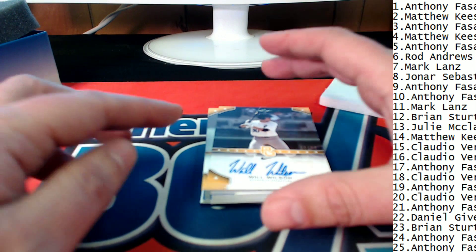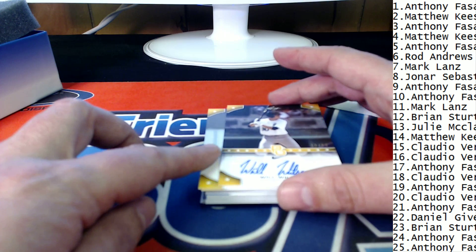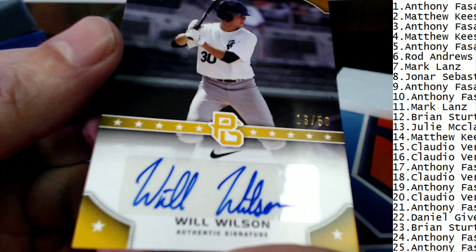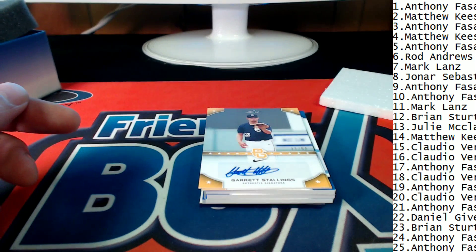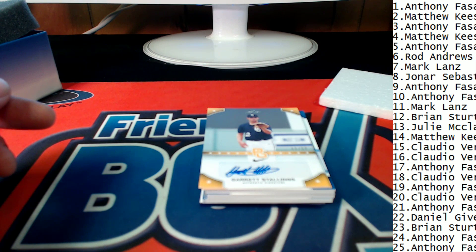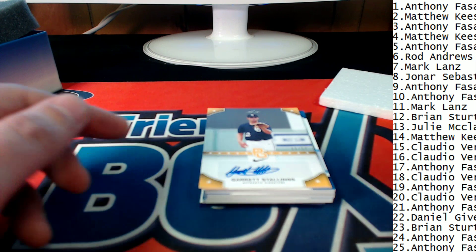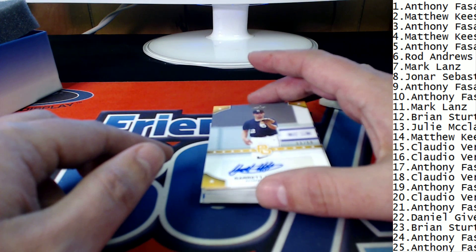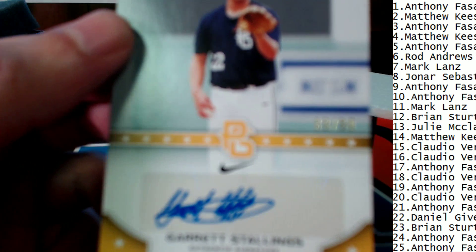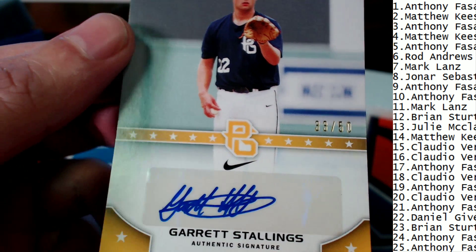In the 17 spot, it's Anthony F. looking for treasure — 13 of 50 on the Will Wilson. In the 18 position it is Claudio V., and there it is — 33 of 50.